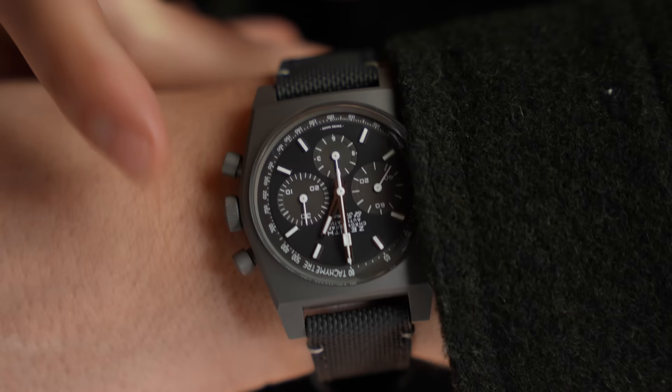Although recently someone did say that without a bezel it looks like a watch with no eyebrows. I kind of agree.